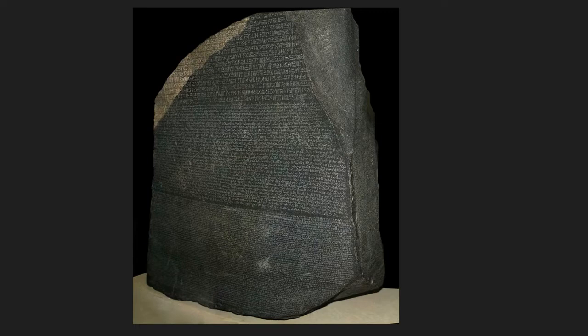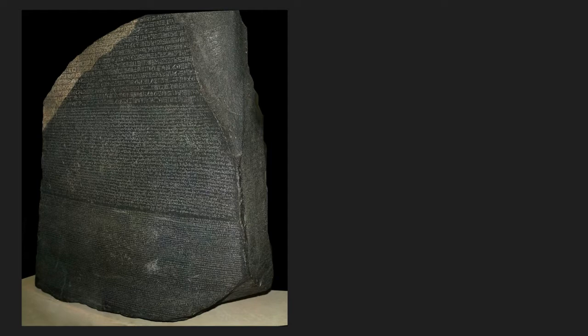The Rosetta Stone is a granodiorite stele, discovered in 1799 by Napoleon's army, which is inscribed with three versions of a decree issued in Memphis, Egypt in 196 BC. The text itself isn't important, but what is important is that the top and middle texts are ancient Egyptian using hieroglyphic and demotic scripts respectively, and on the bottom is ancient Greek. The significance here is that no one could read ancient hieroglyphics — no one had the key to unlock the picture writing. Since the same thing was written in ancient Greek, which people knew how to read, and the demotic script, which was the ancient letter writing style that they also knew how to read, it broke the code of hieroglyphics for the very first time.